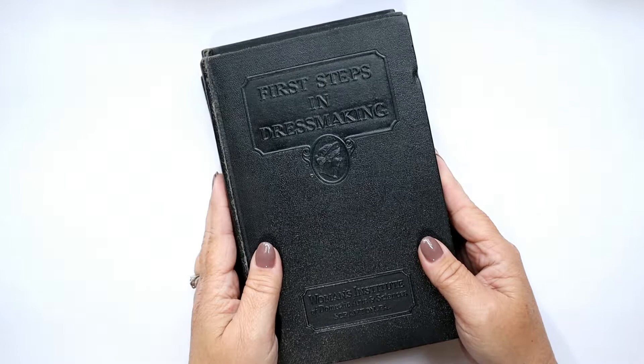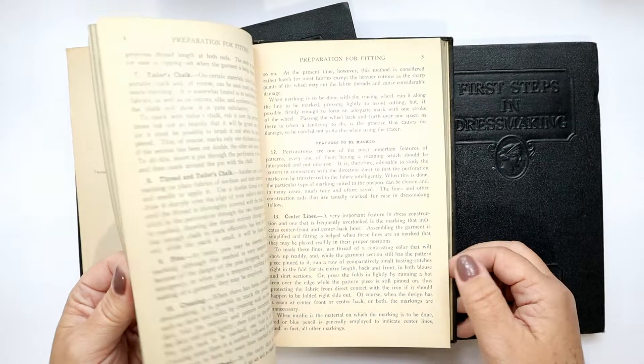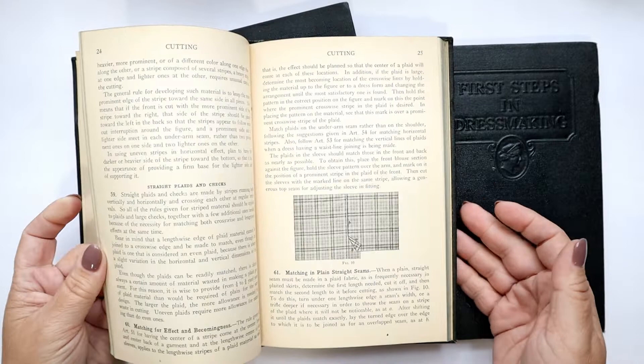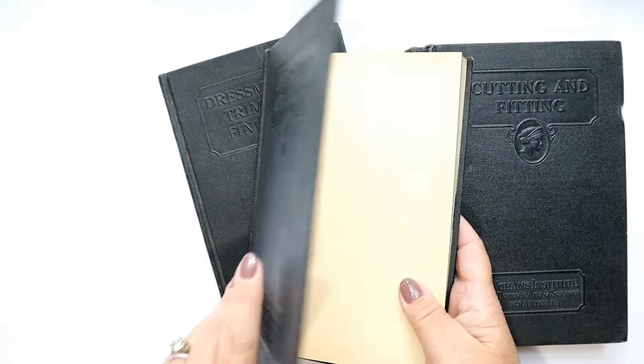The series is from the Women's Institute of Domestic Arts and Science in Scranton, Pennsylvania. The first one is First Steps in Dressmaking: Cutting and Fitting — it's particularly technical, not a lot of images, mostly words. Right here it talks about matching your plaids, which is still something we learn today. This one is definitely a technical book.